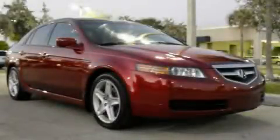This is a 2005 Acura TL. It has a 3.2-liter six-cylinder engine and an automatic transmission.